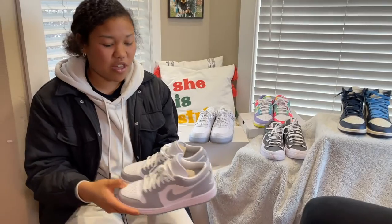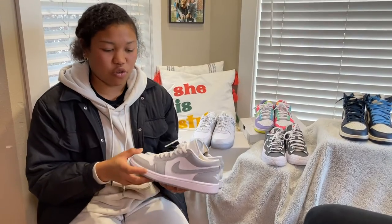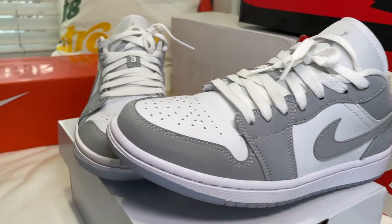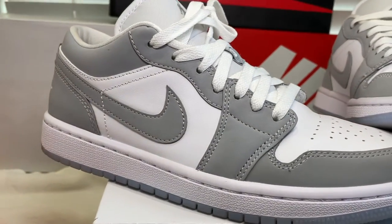And then next we have the Jordan One Lows in Wolf Gray. These are basically the Jordan One Lows just without the Dior, and I just really like the colorway. I'm a big fan of gray and they're super cheap so I picked these up.